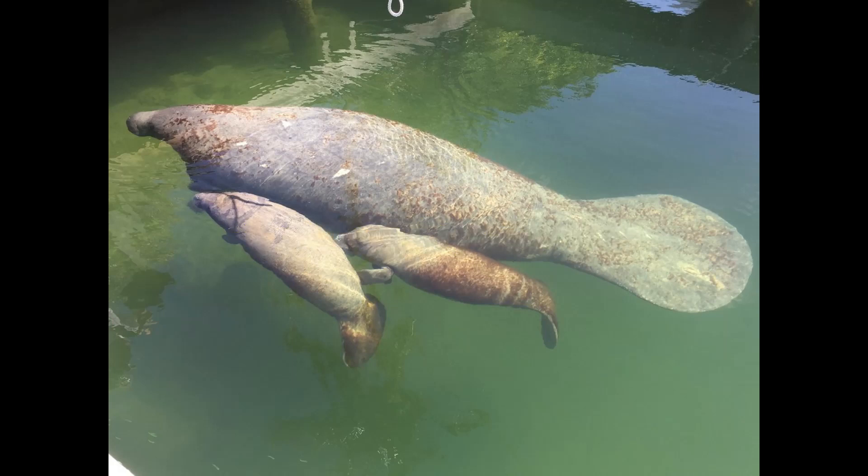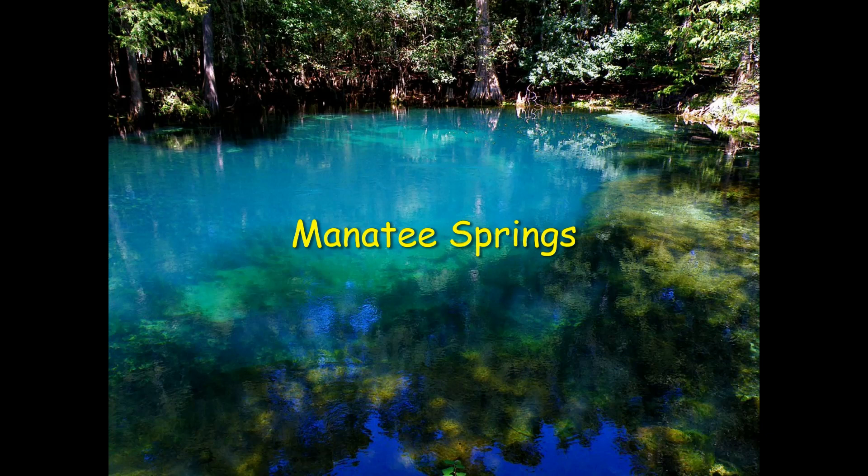Manatees reach sexual maturity in three to five years for females and five to seven years for males, and live up to 65 years in captivity. Gestation period is approximately 13 months, and usually one calf is born, but under certain circumstances twins are born as well.